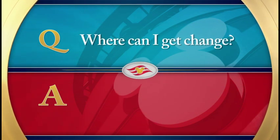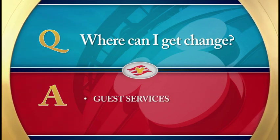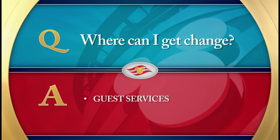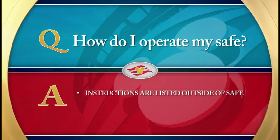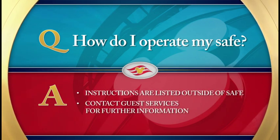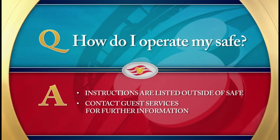Where can I get change? You can get change at Guest Services located on Deck 3, midship. The rest of the ship is cashless. Instructions for operating your stateroom safe are listed on the outside of the safe. You can also contact Guest Services if you have further questions or need assistance operating the safe.